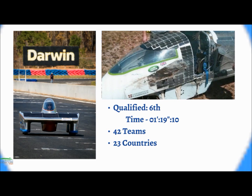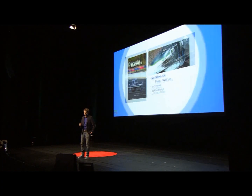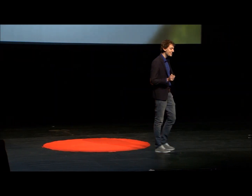We finished sixth, and 42 teams started the race. The biggest challenge started at that moment, because we had to drive 3,000 kilometers through the harsh environment of the Australian outback. What does this mean? Well, it's 60 degrees, there's a lot of dust, and you can't imagine how many flies — it's actually the worst problem of the desert.